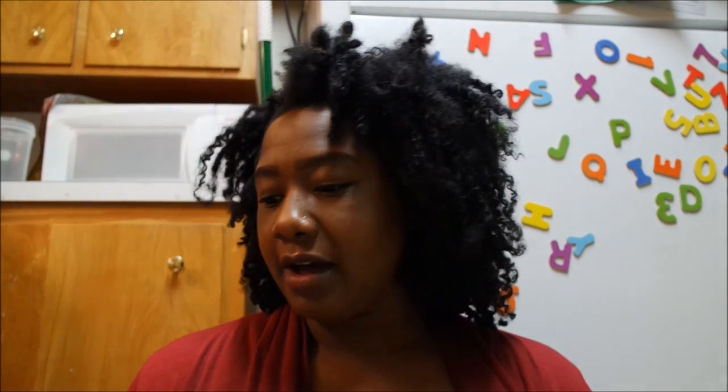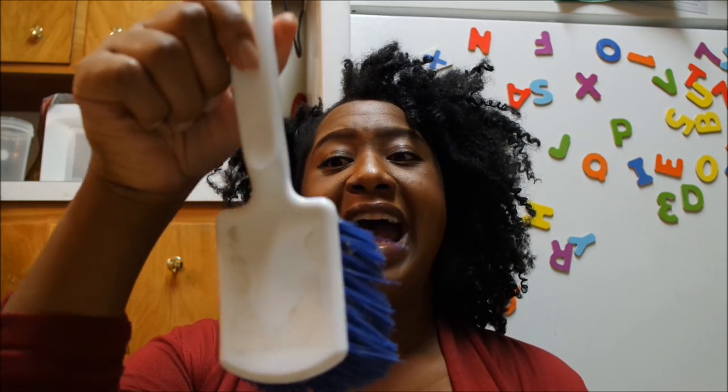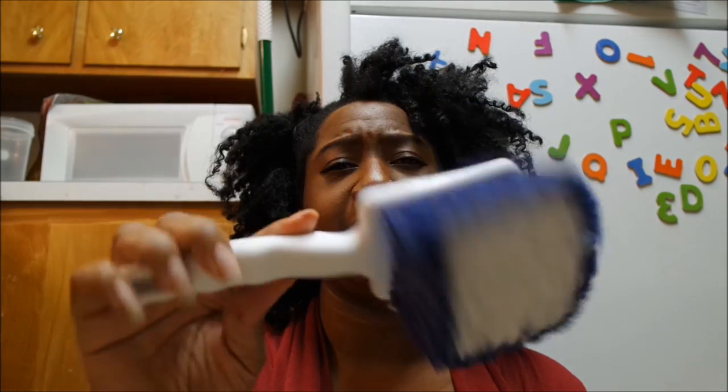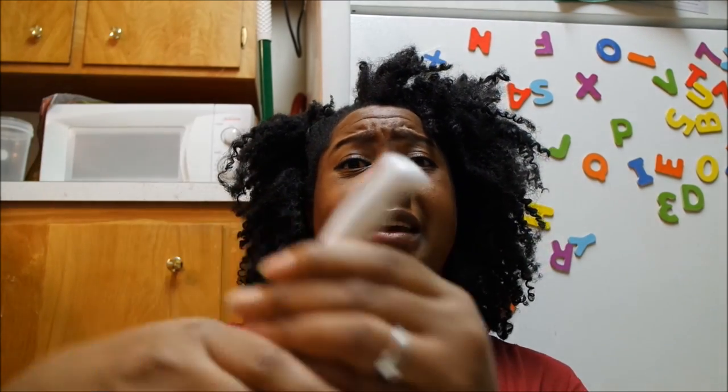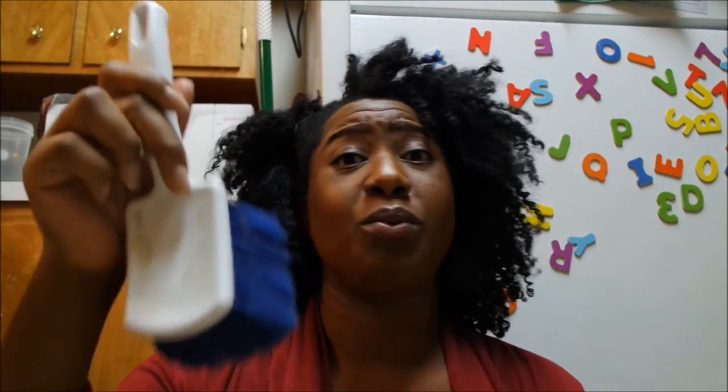Lastly, I bought this brush forever ago — I still lived at home when I got it, just from the dollar store. I use it to clean our bathtub. It's really good quality with sturdy bristles. I sanitize it with bleach and it's still great — I haven't ever even thought to replace it. I've tried to find something like it at the Dollar Tree and haven't been able to, so I'm holding onto this one.